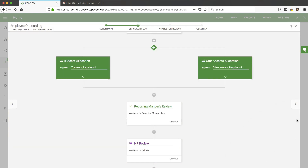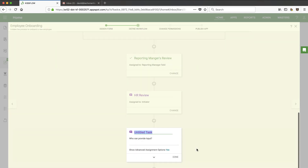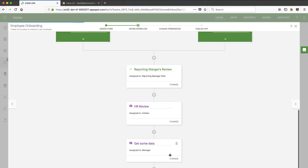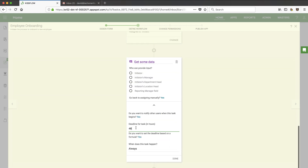Let me minimize the bot a bit. Let's add an input task to get some data. It's asking who can provide input — I only have myself in the system right now. Let's look at advanced assignments. I have some variables — let's say I want the manager to put in some input. I can set deadlines and do all sorts of things here.